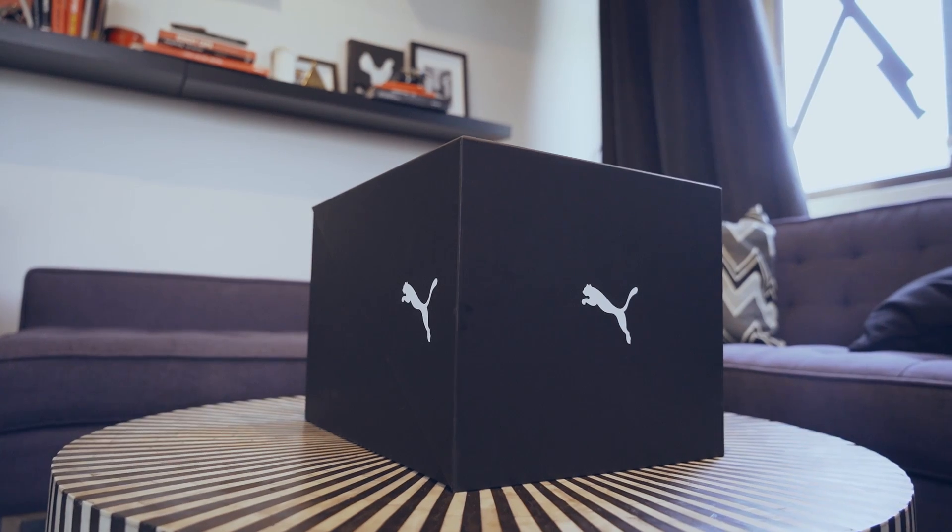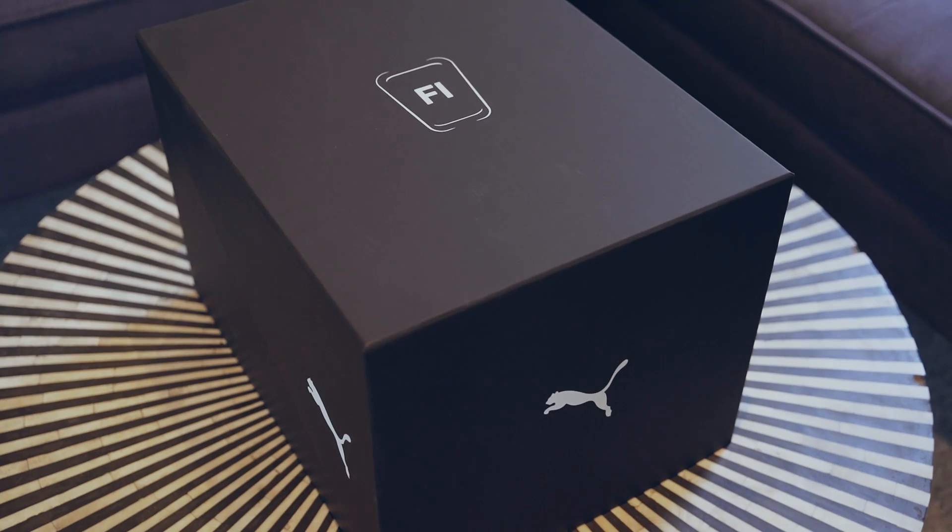What's going on, everybody? It's Babe McLaughlin, a.k.a. Beta Bay, and I'm here with another tech review. But this one is really special. It's both a tech review and a tech reveal for Puma's Fi, or Fit Intelligence, shoe platform.